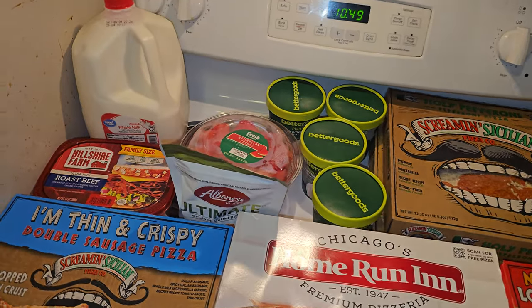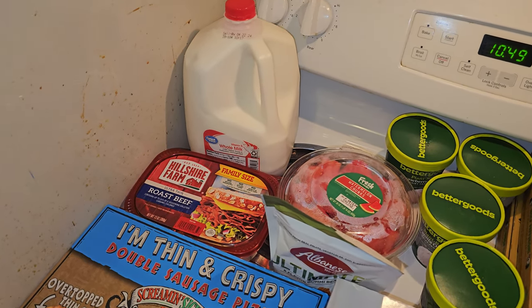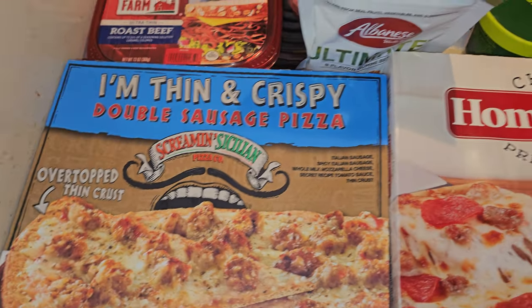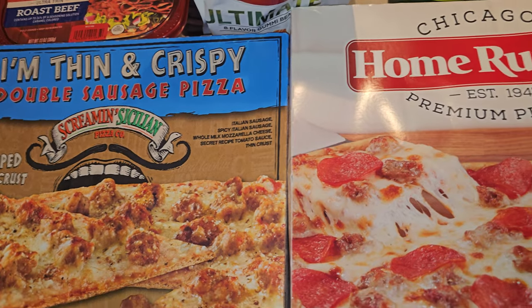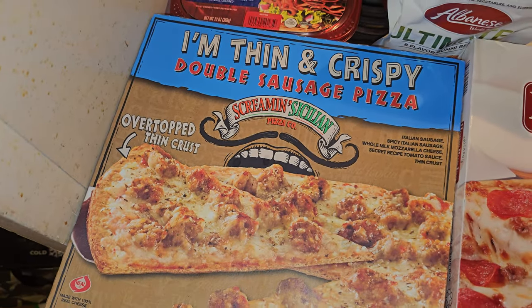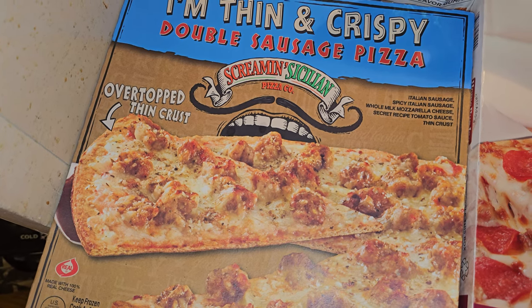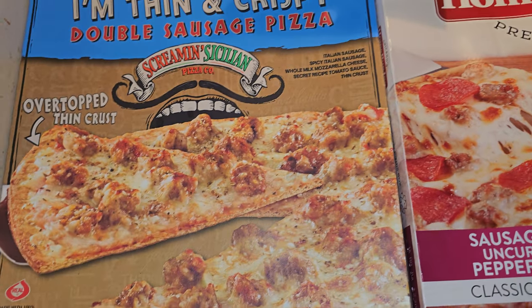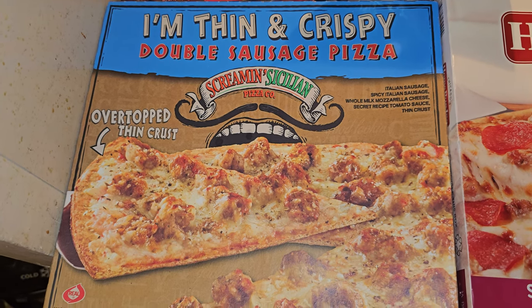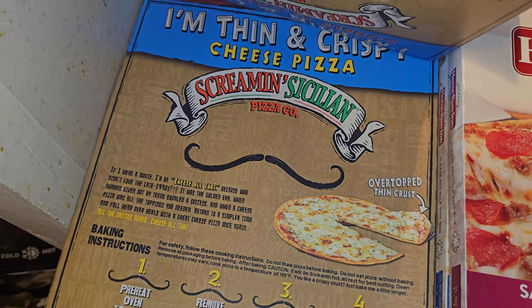So the two other stores I went to were Walmart and Meijer — this is actually my first time going to Meijer. I tried to organize everything but didn't have space. I found these Screaming Sicilian pizzas that I've been looking for forever. The Walmart Supercenter in Akron only carries the single ones, which is annoying. I believe I got these from Meijer — this is the thin and crispy double sausage and the thin and crispy cheese.